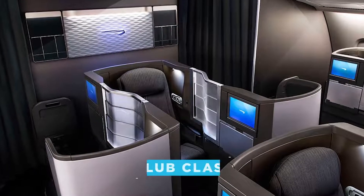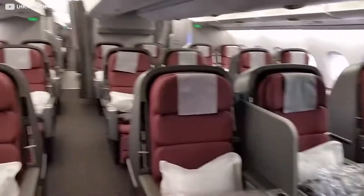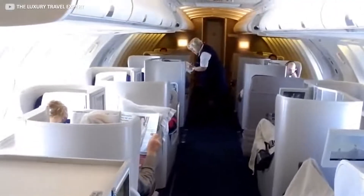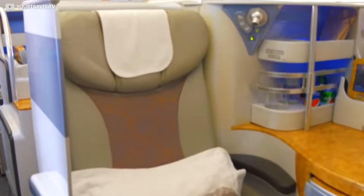Known in BA terminology as Club Class, these seats are split between the lower and upper decks. Interestingly, the upper deck is wider again, at 70 inches more than a 747's upper deck, helping to create a truly airy and spacious ambience.